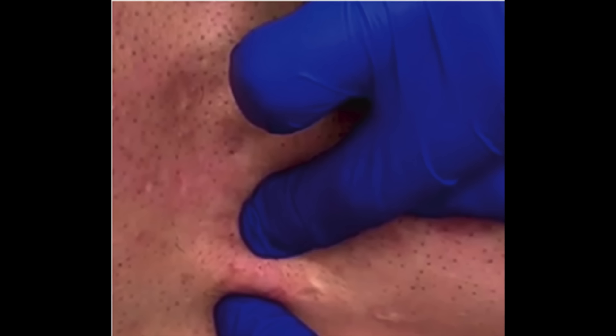Not only does the scar have to be appropriate for filler, but technique matters quite a bit. A micro-droplet technique placing the filler relatively high up in the dermis is important — if you place it too deep, it's just going to bolster the scar tissue up and raise the entire scar. It's also pretty uncommon for a patient to have just one type of acne scar. It's typical for a patient to have a combination of rolling scars, boxcar scars, and ice pick scars. So you also want to think about what you're going to pair with filler, because it's unlikely you'll get a good response using filler alone.